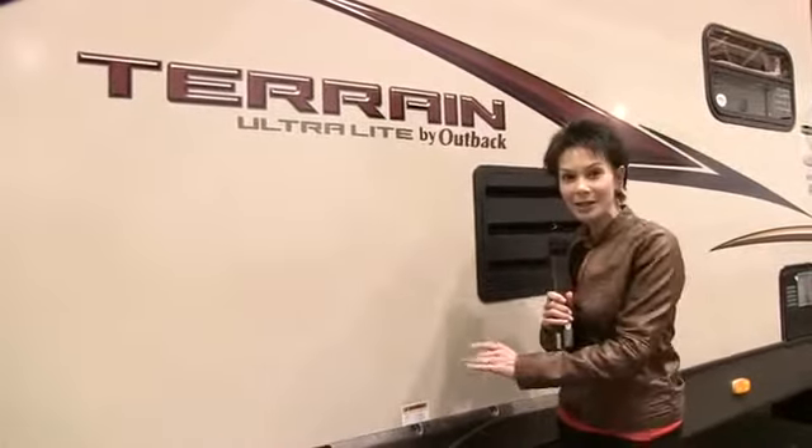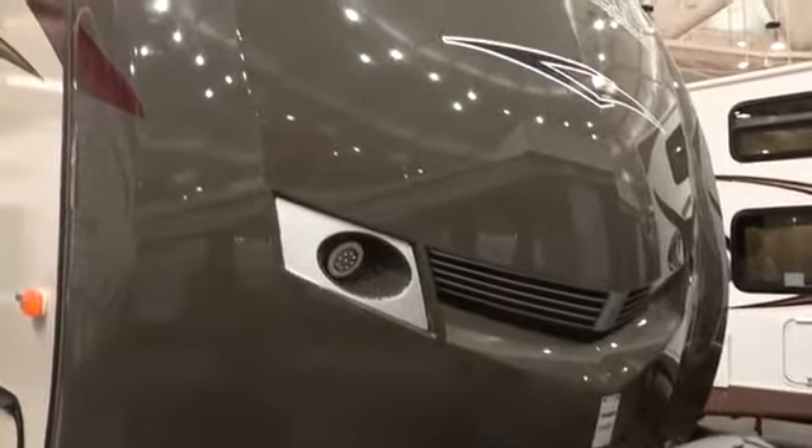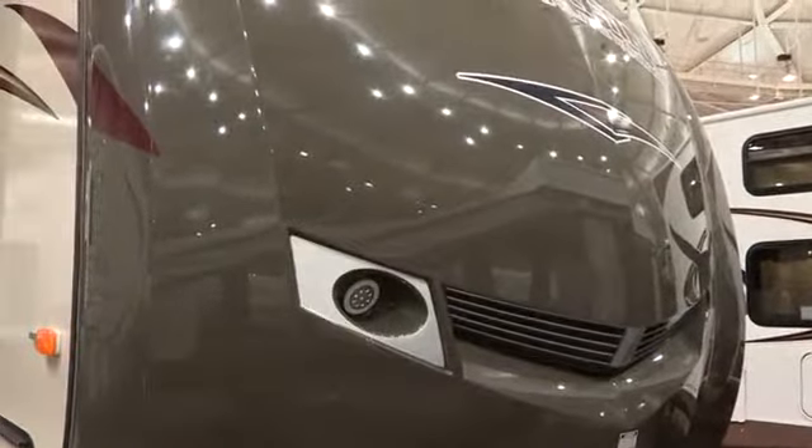I just love the champagne exterior color and the darker molded fiberglass front cap, with color-coordinated propane tank cover, LED lighting, and sleek graphics — it makes it very stylish.